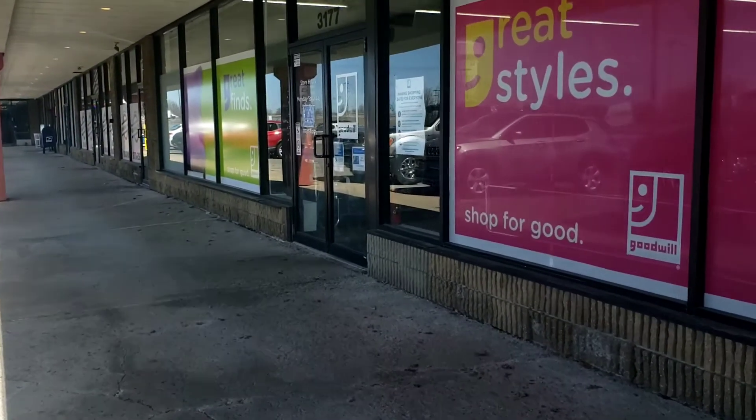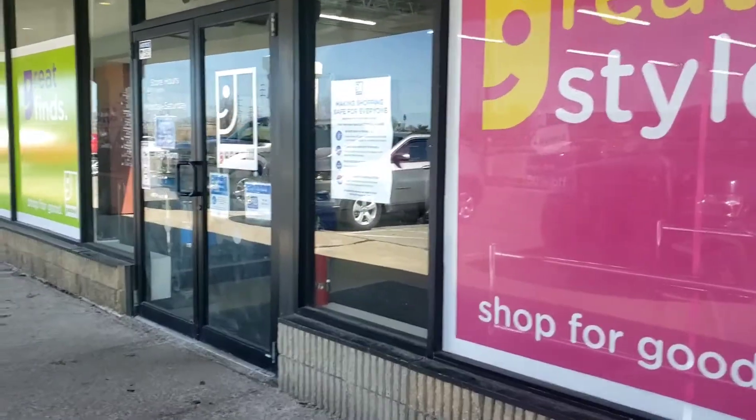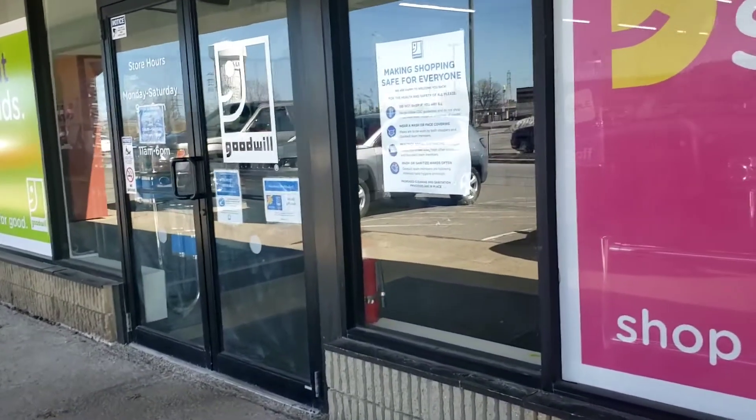Hello I-Spyers, we are on our way to the Goodwill. Let's see what we can find in here.